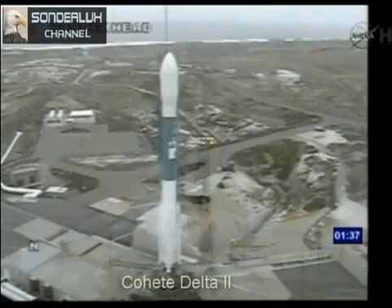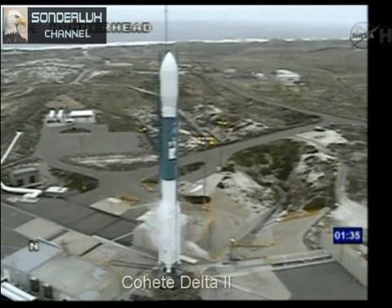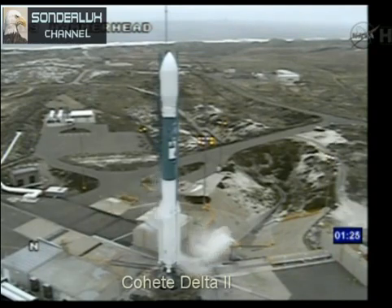T minus one minute, 38 seconds. T minus 95 seconds. T minus 90 seconds. SSC, hydraulic external power on. External. HYE, check hydraulic pressure go. Go.